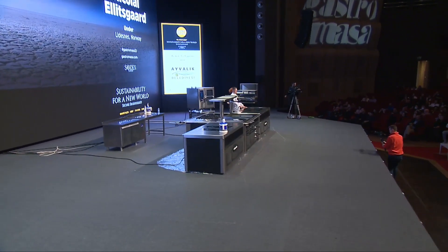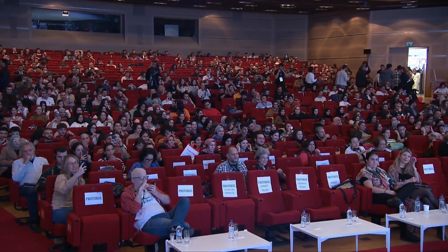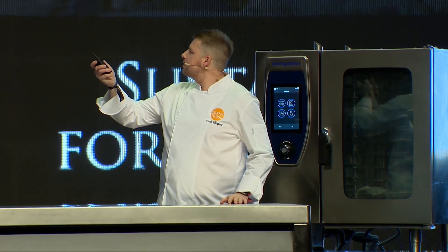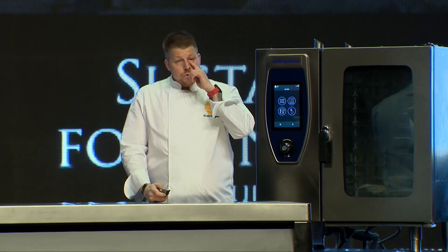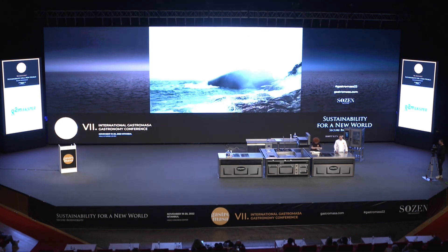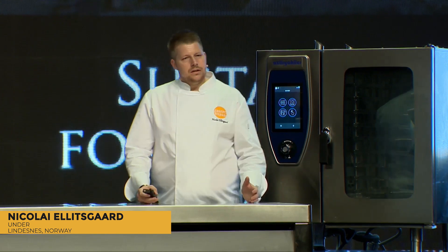Hello everybody. Did you know that of all the food we humans eat, only 2% is coming from the ocean? And did you also know that 71% of Earth's surface is water, and 96% of this is salt water, but we are not really taking advantage of this.